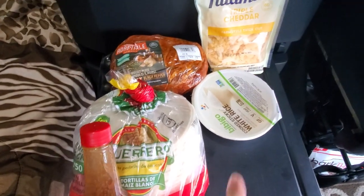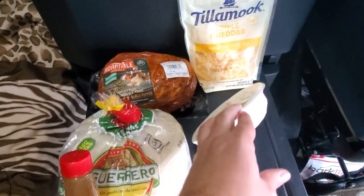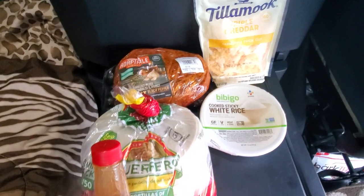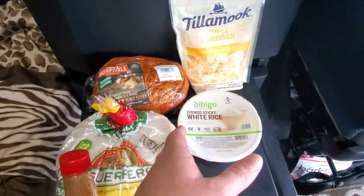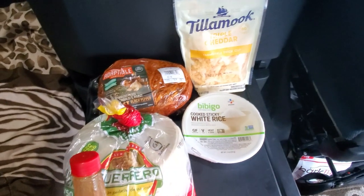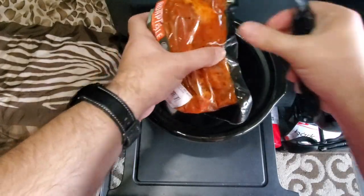I could also eat it with rice — I have these little microwavable rice bowls, about 90 seconds in the microwave, and they work great. So I'm going to do tacos first, and with some of the leftovers I'll probably eat them with some rice. We'll check that out and put it in the crock pot.